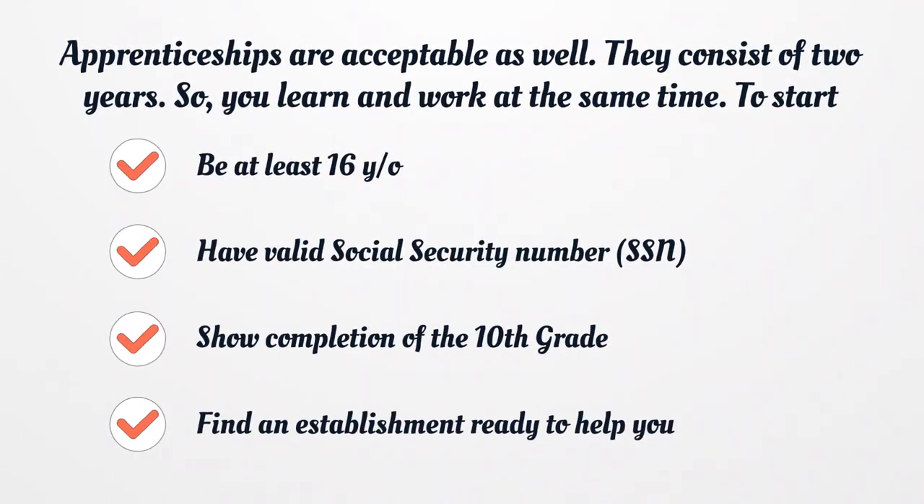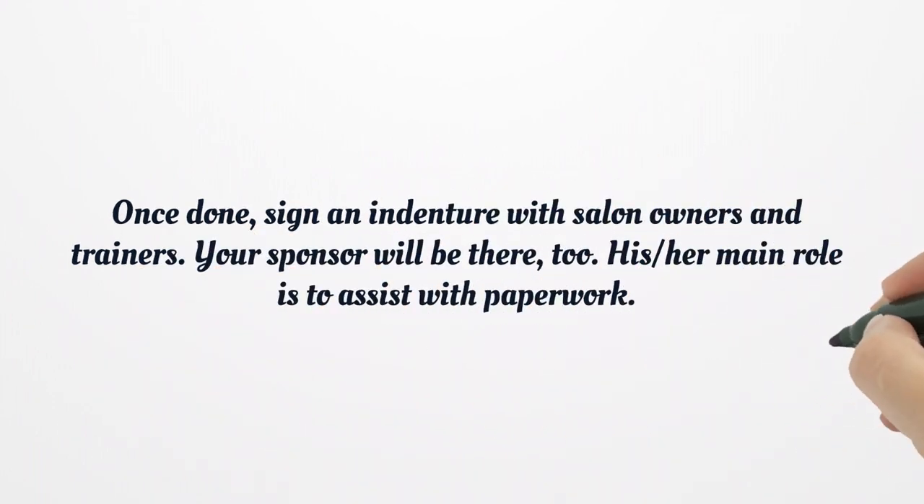Apprenticeships are acceptable as well. They consist of 2 years, so you learn and work at the same time. To start, you have to be at least 16 years old, have a valid social security number, show completion of the 10th grade, and find an establishment ready to help you. Once done, sign an indenture with salon owners and trainers. Your sponsor will be there too — his or her main role is to assist with paperwork.